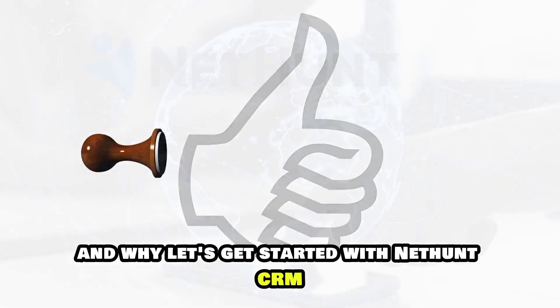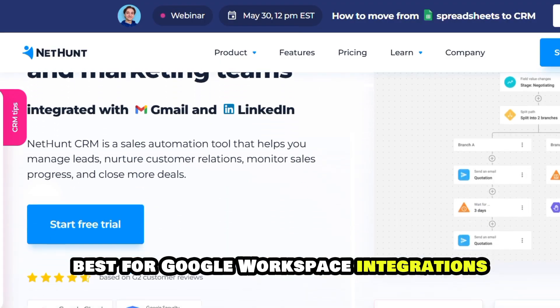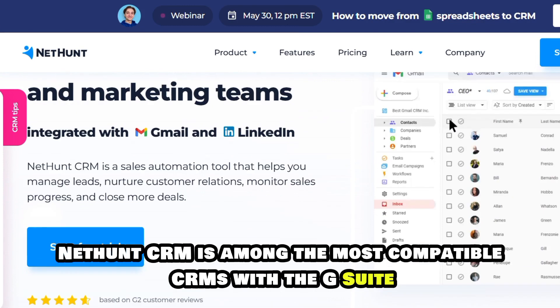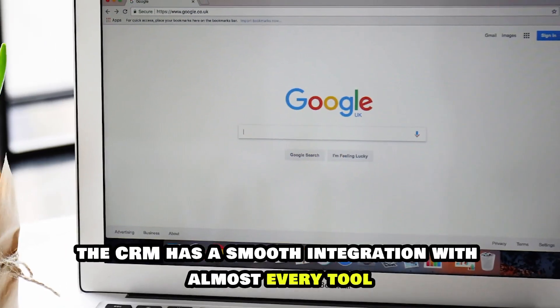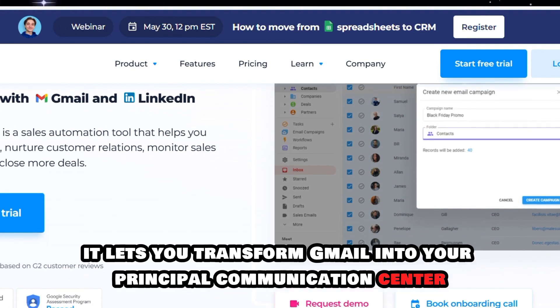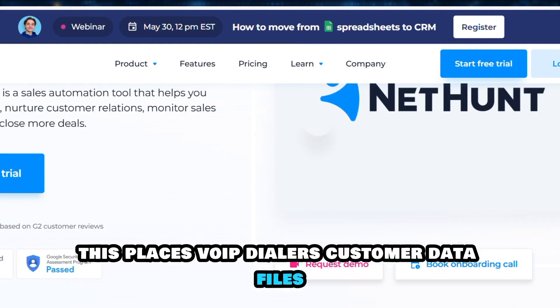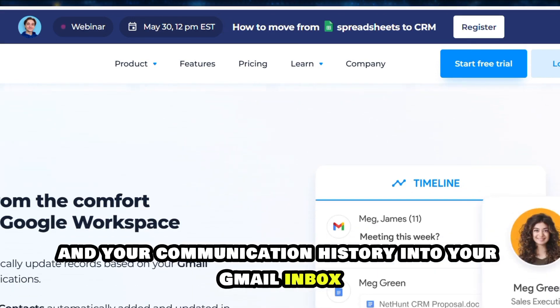Let's get started with NetHunt CRM, best for Google Workspace integrations. NetHunt CRM is among the most compatible CRMs with the G Suite tools and applications. The CRM has a smooth integration with almost every tool in the Google Workspace. For instance, it lets you transform Gmail into your principal communication center, placing VoIP dialers, customer data, files, and your communication history into your Gmail inbox.